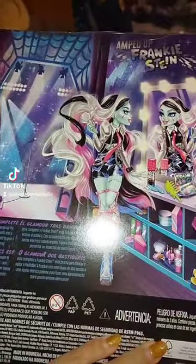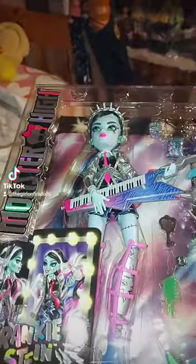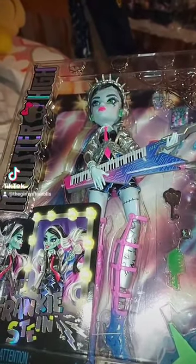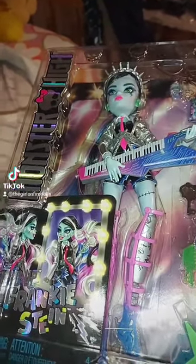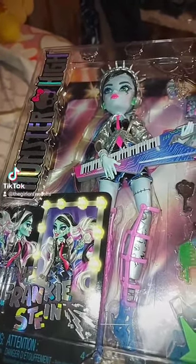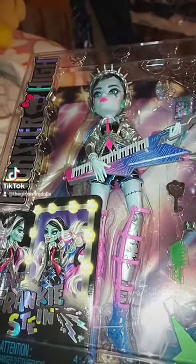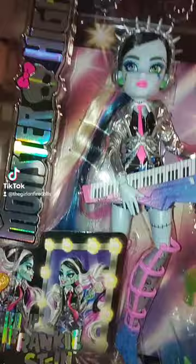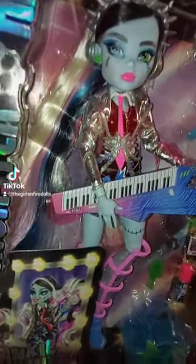My mom got me Skullmade Secrets Series One Laguna for Christmas because I had given her some links of dolls I wanted and she would pick one. But I forgot I had already bought that one from my friend, so when it arrived I realized it. I told my mom and she's returning it, so instead she got this one for me — and it was even cheaper because it was $31.